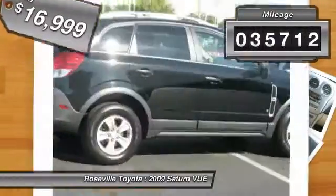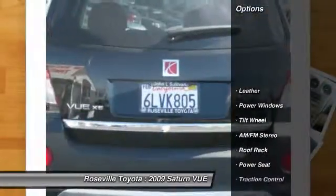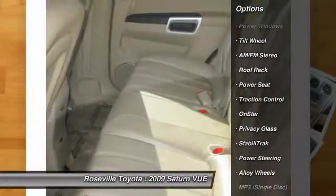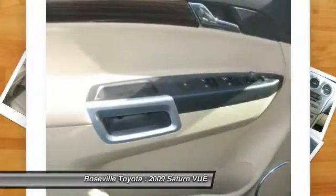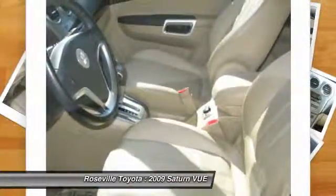This vehicle has less than 40,000 miles. Here are some of this vehicle's great options: anti-lock braking system, OnStar, traction control, stability control, dual front airbags, power steering, alloy wheels, front air conditioning, cruise control, and AM-FM stereo radio.